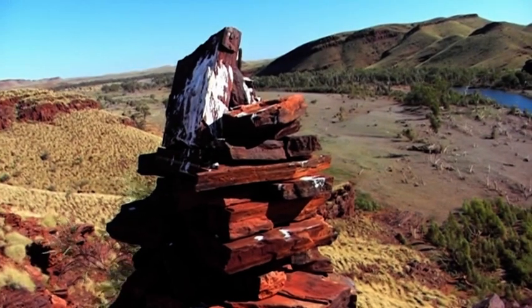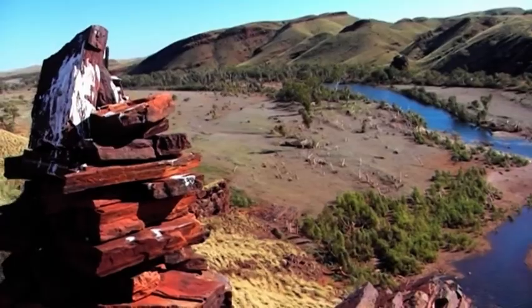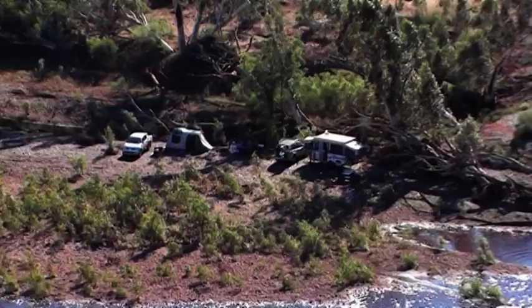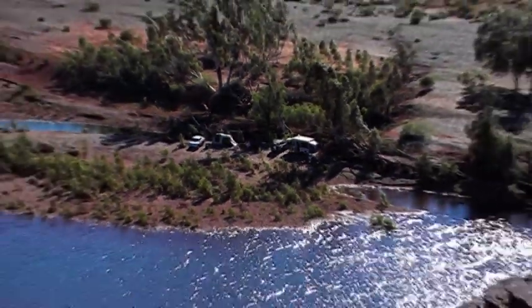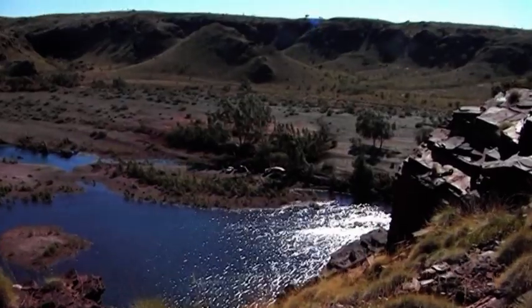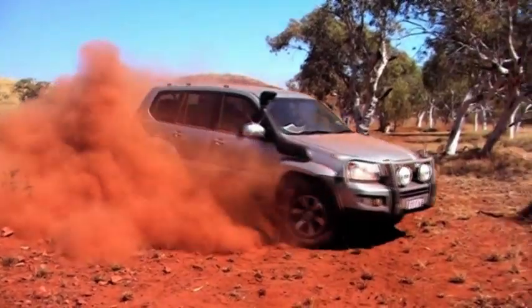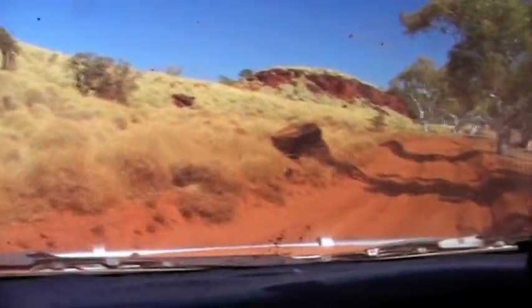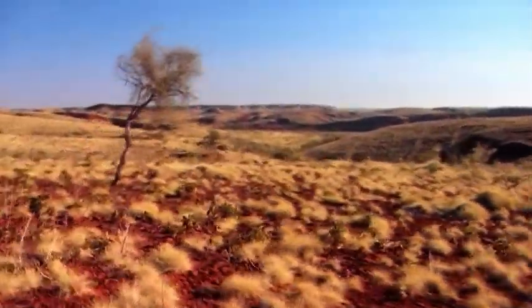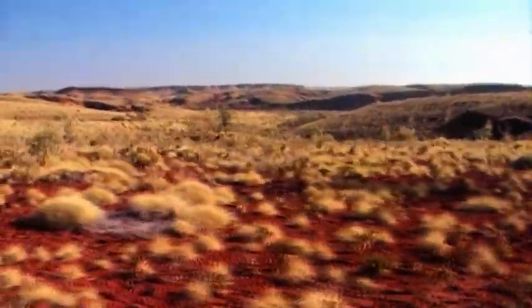This is a knockout over there. That's where we drove through the riverbed. We'll get back out of here.